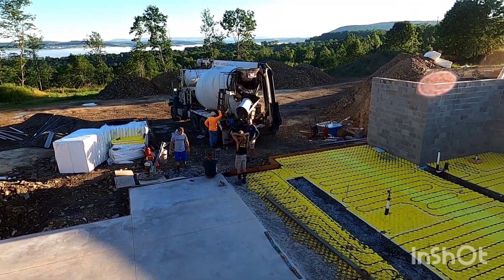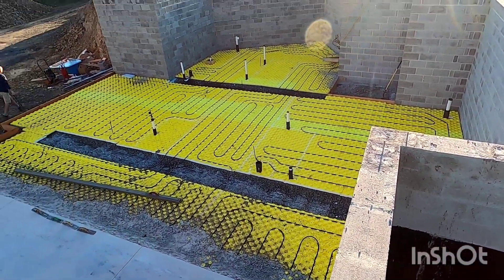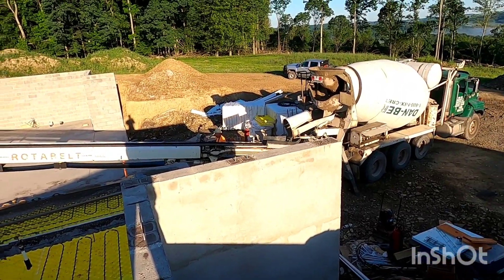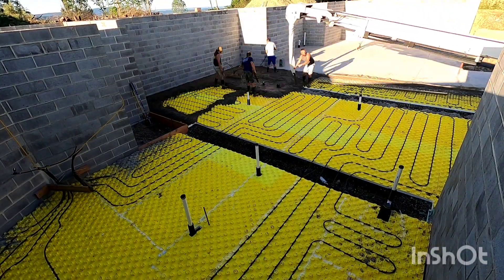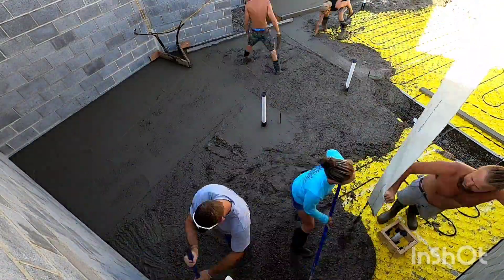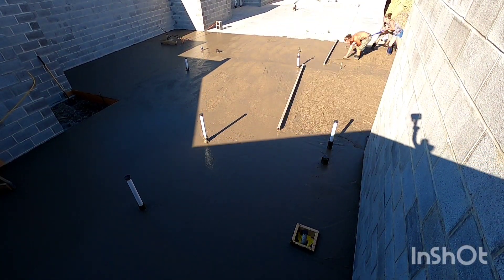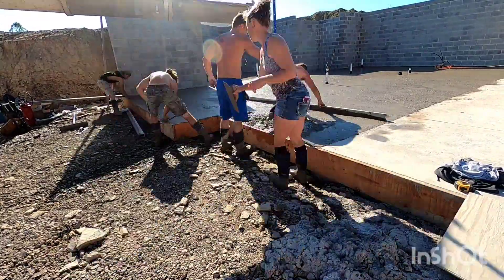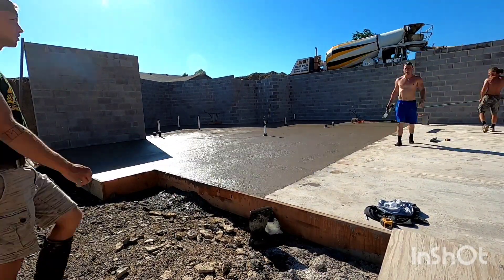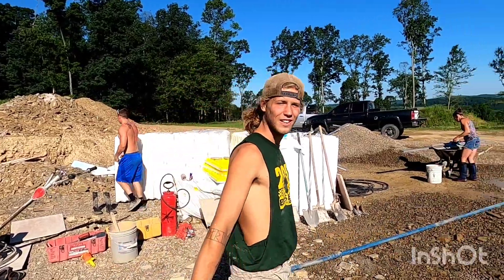Friday morning, about to start our second basement pour. Got our conveyor truck, gonna pour that section. All right, we're getting started now. All done pouring — so glad to be done pouring. We still gotta do the garage though, so get ready for that, it's about the same.